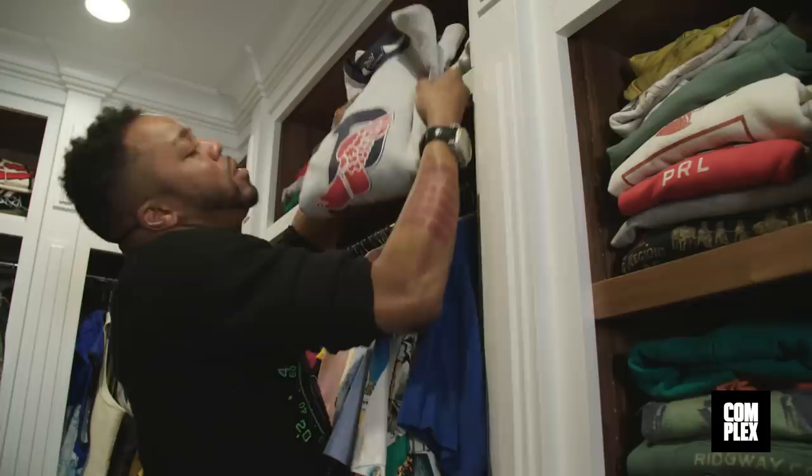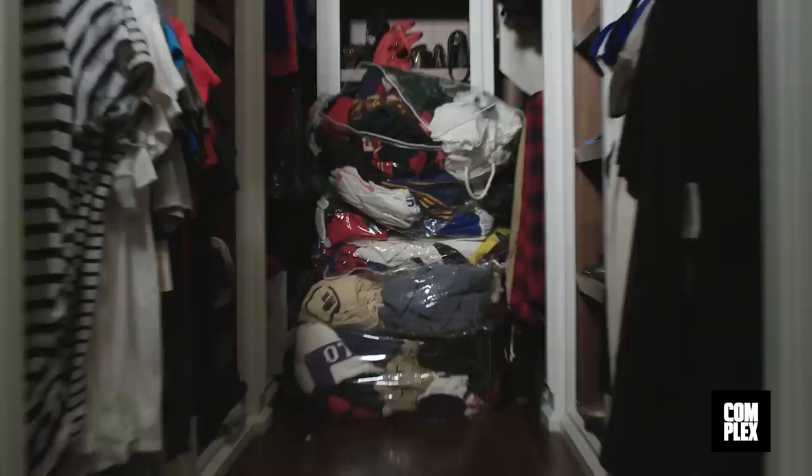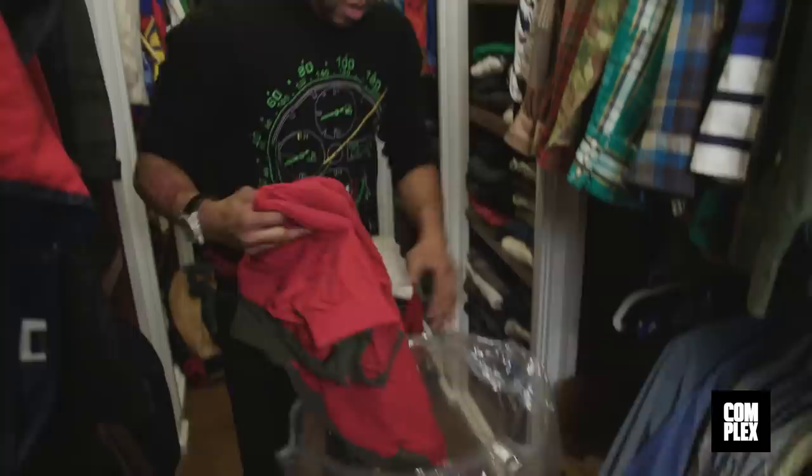There are some classics in here — original P-Wing sweatshirt, and obviously we have the reissue here. This whole bag has the original snow beach hoodies, the snow beach USA pullover, and the original snow beach pants.